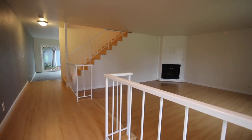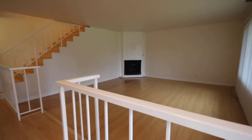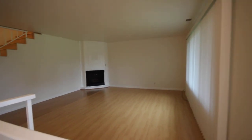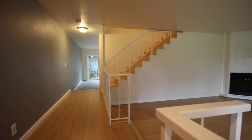As we head on through the front door, we've got a sunken living room to our right with a nice built-in fireplace. The whole property has been recently painted, cleaned, and is ready to go.